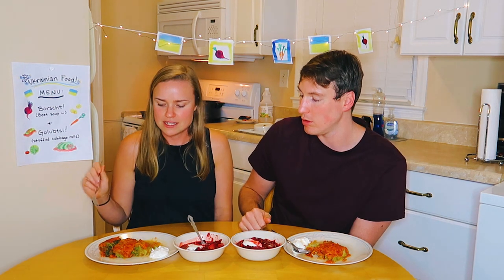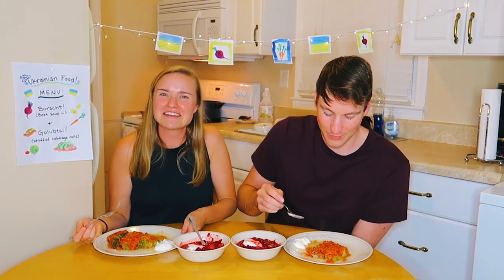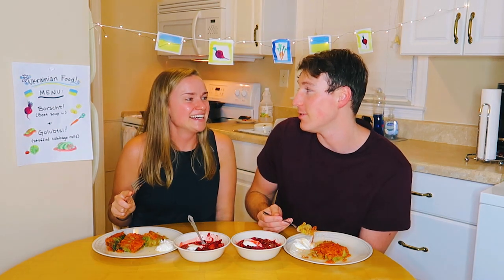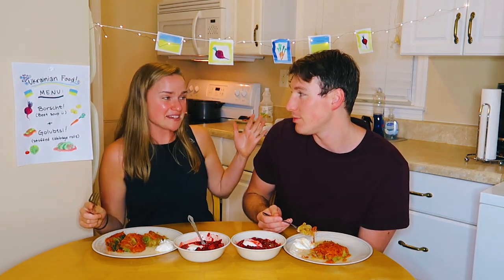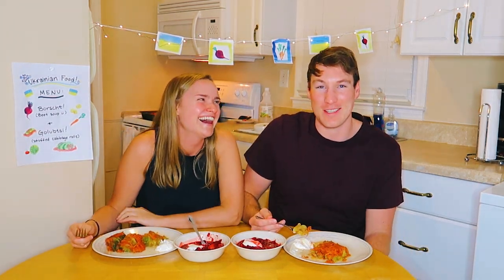So which one do you like more? They're both really good. I love cabbage rolls — same here. It's hearty. This is what you need for a cold Ukrainian winter, and I think we've perfected that here. I think this is overall success. You need to let us know if this was a success.